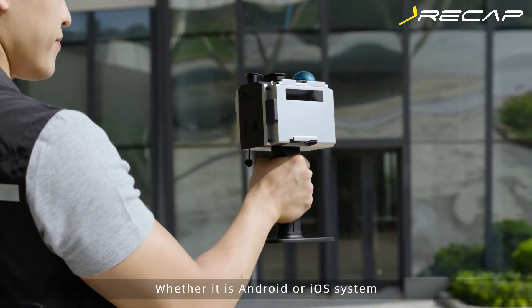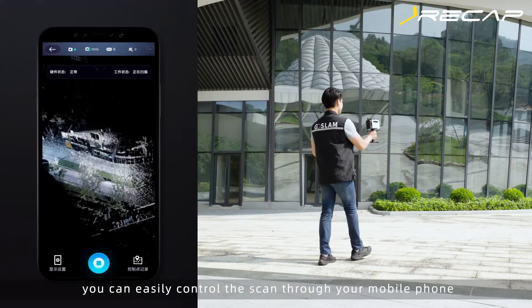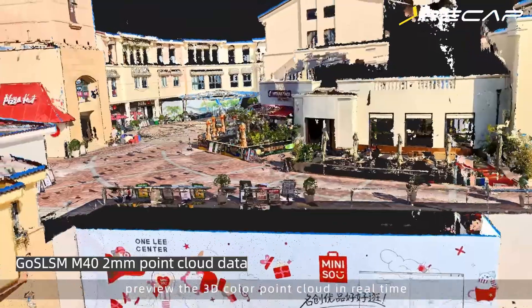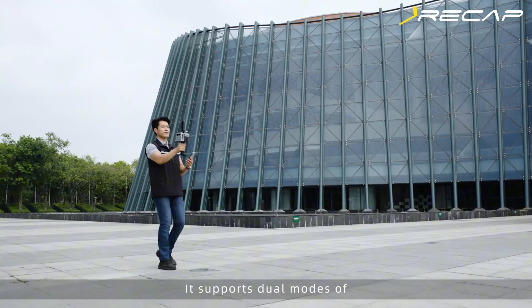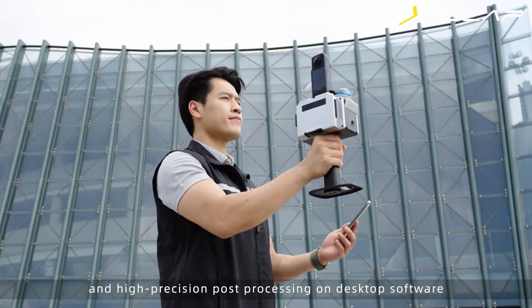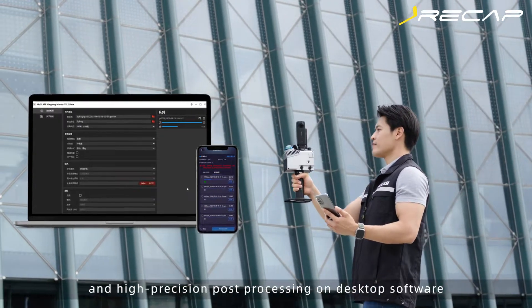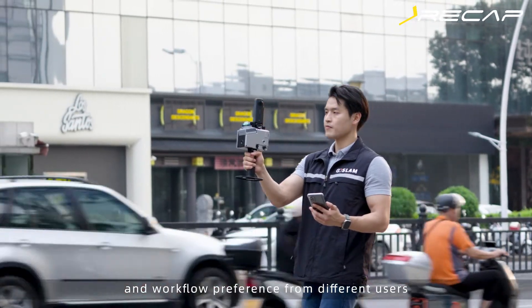Whether it is Android or iOS system, you can easily control the scan through your mobile phone, preview the 3D color point cloud in real-time, and save the real-time data. It supports dual modes of high-precision hybrid processing in-device and high-precision post-processing on desktop software, to meet the requirements of accuracy and workflow preference from different users.